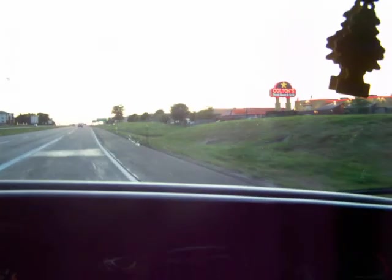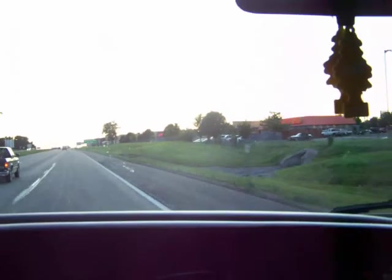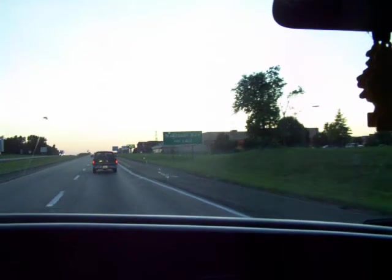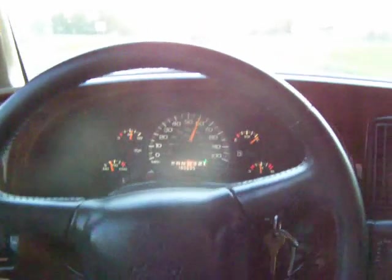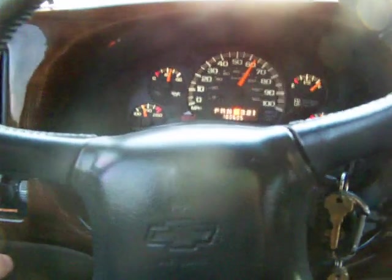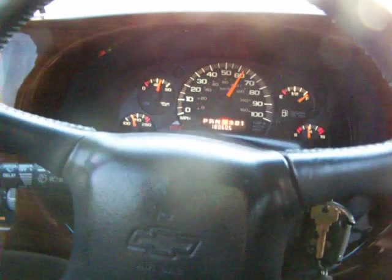It actually does surprisingly well on gas mileage — I get about 15 on the highway, maybe more. As you can see, we've got no vibrations from the steering wheel. The alignment is just great — I can let go and keep going down the road and it's not a problem at all. There's no major noise or vibrations. It's just a solid van. We're going to set the cruise control here — that's about as easy as it is right there. Cruise control set and now we're going with no pedals.